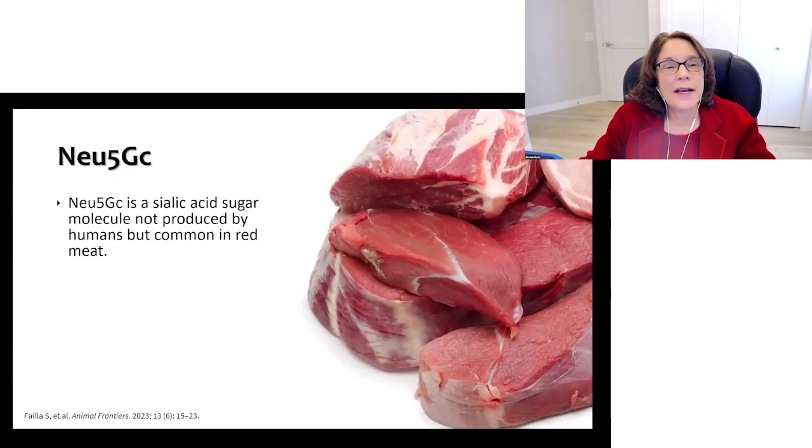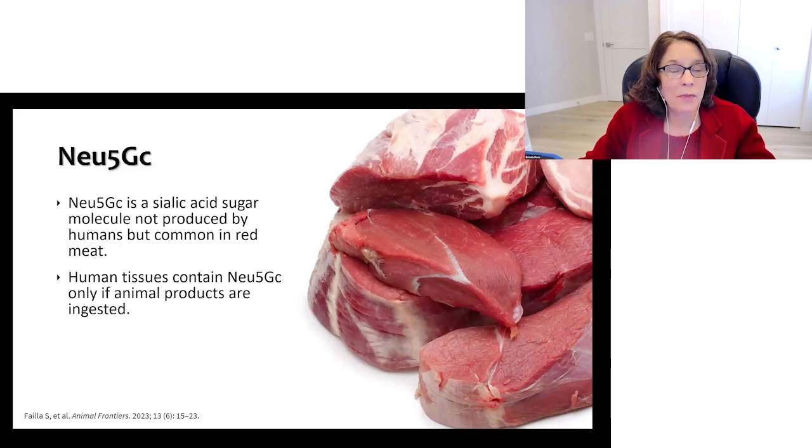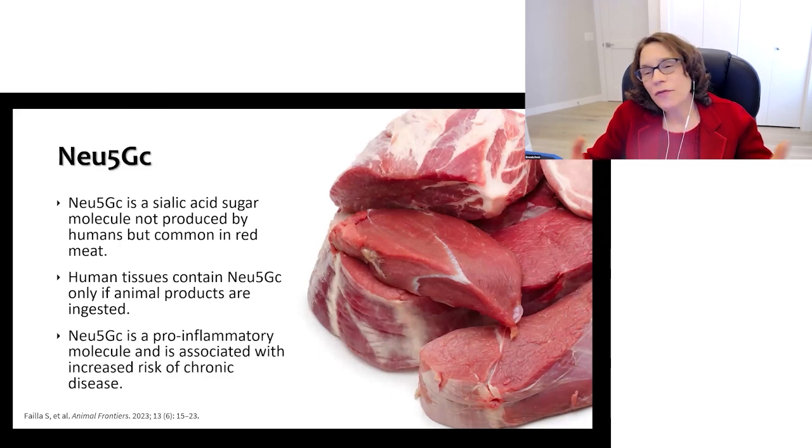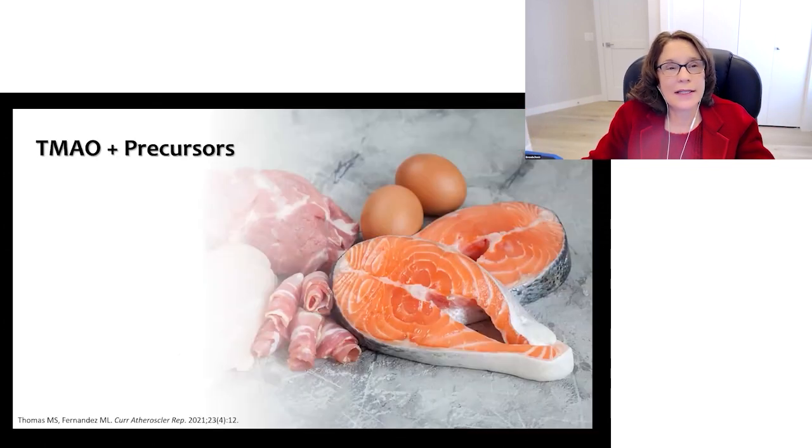Neu5Gc is a sialic acid-sugar molecule not produced by humans, but it is very common in red meat. Human tissues contain Neu5Gc only if animal products are ingested, and Neu5Gc is a very pro-inflammatory molecule associated with an increased risk of chronic disease.